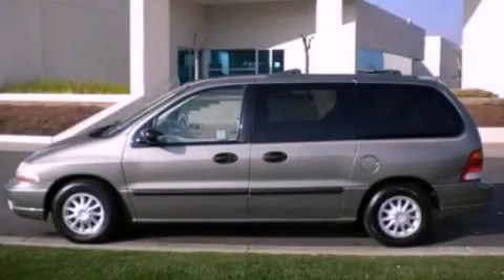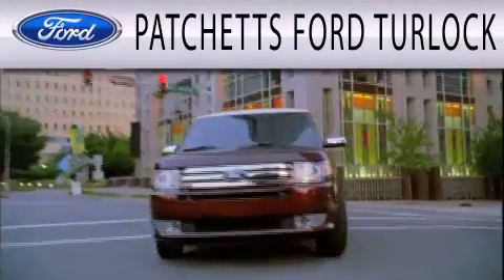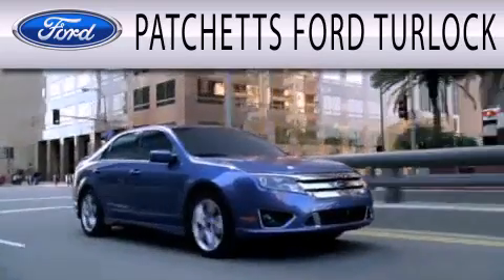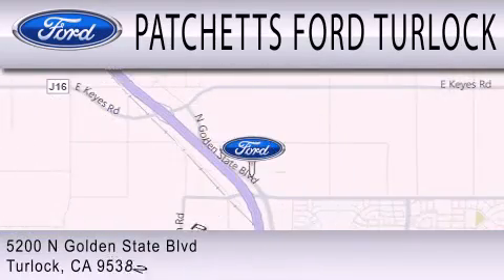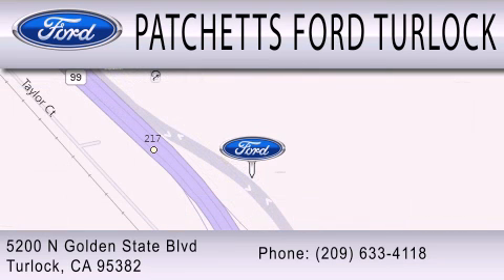We hope you found this video informative — please contact us today. Patchett's Ford Turlock is dedicated to doing everything possible to ensure that the experience you have selecting your next vehicle is as pleasant as possible. We are conveniently located at 5200 North Golden State Boulevard in Turlock.